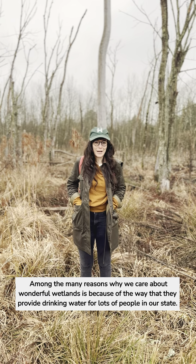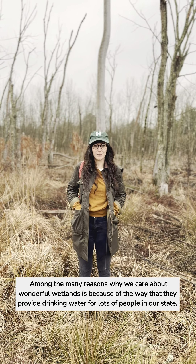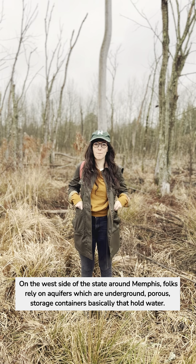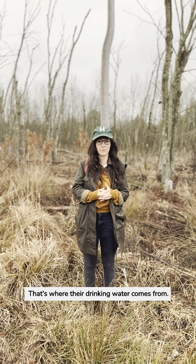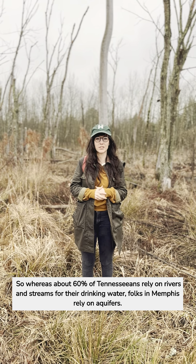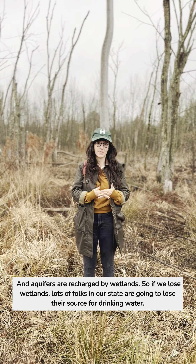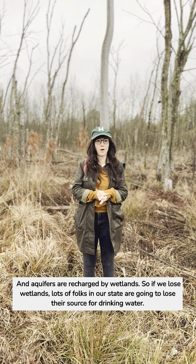Among the many reasons why we care about wonderful wetlands is because of the way that they provide drinking water for lots of people in our state. On the west side of the state, around Memphis, folks rely on aquifers — underground porous storage containers that hold water — for their drinking water. Whereas about 60% of Tennesseans rely on rivers and streams, folks in Memphis rely on aquifers, and aquifers are recharged by wetlands. So if we lose wetlands, lots of folks in our state are going to lose their source for drinking water.